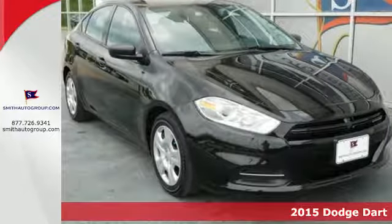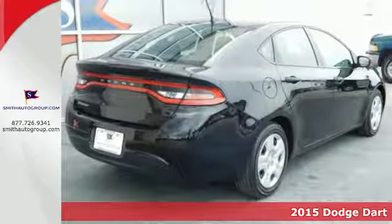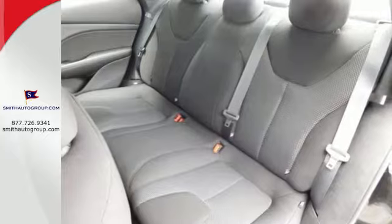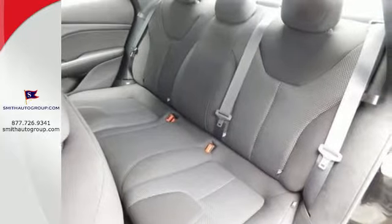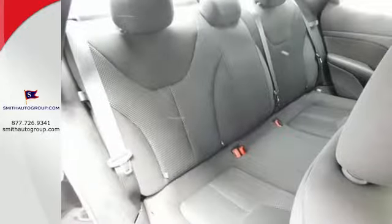Here's a 2015 Dodge Dart. This Dart was designed to be both powerful and efficient, but it was also designed to be a leader in safety. Starting with advanced high-strength hot-stamped steel, it offers an incredibly stiff overall structure and steel safety frame with outstanding protection.